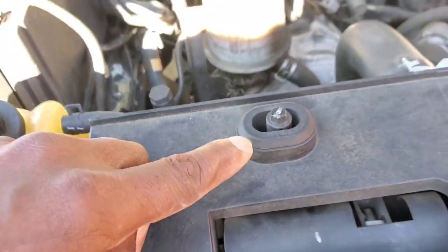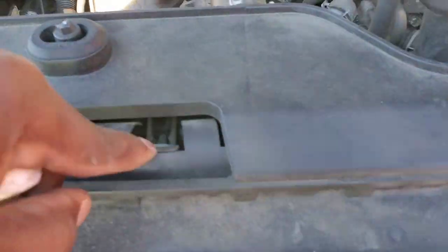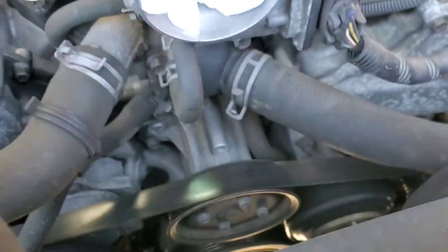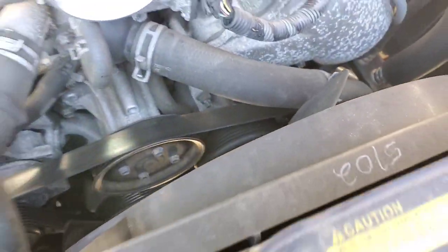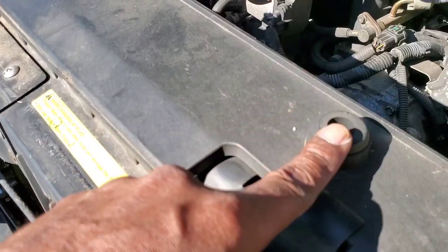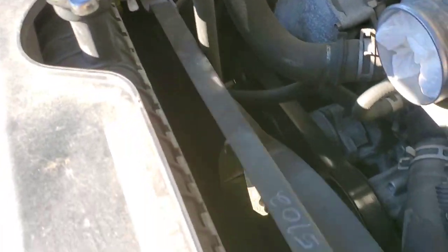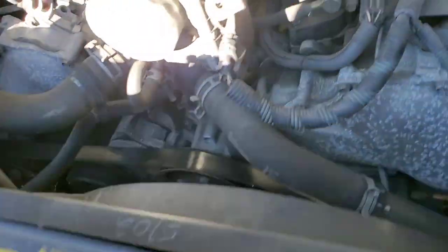Next move: I'm going to remove these 8-millimeter bolts — one in there and one in there. The fan is out. I also remove these brackets — these two are for the fan shroud. The fan shroud should be able to pull up once I remove the top hose. You've got to remove these 8-millimeter bolts in here.